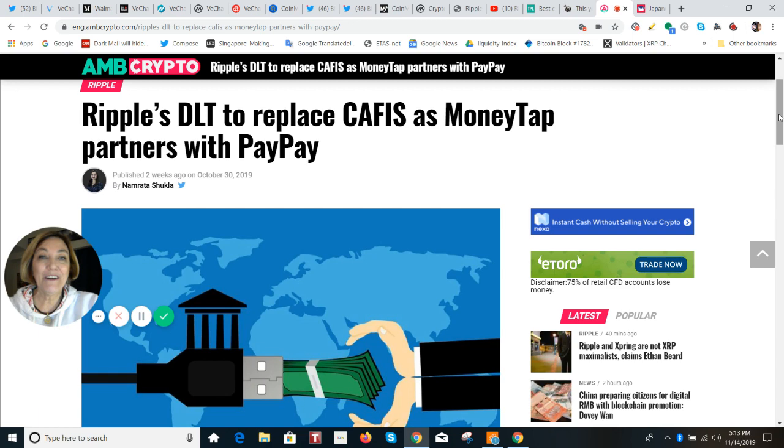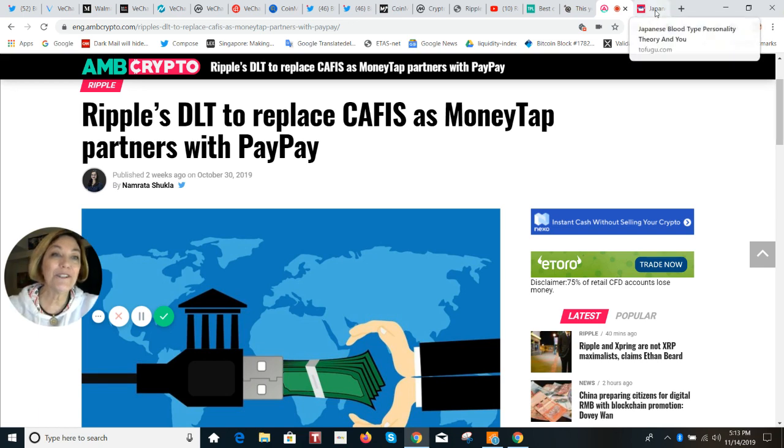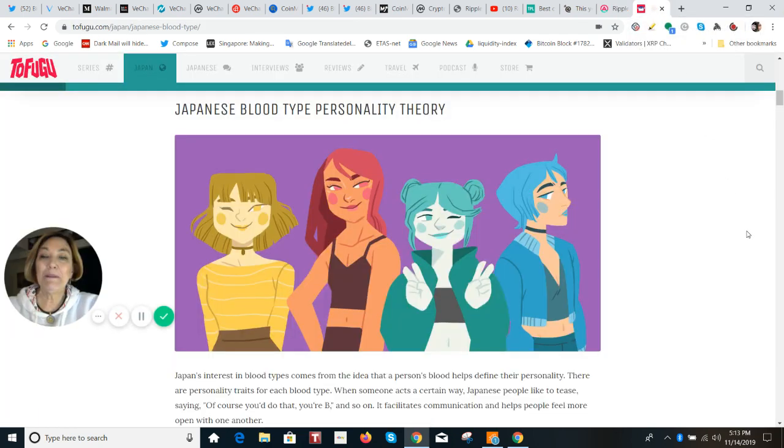Let's really get to the fluff. I want to talk about the Japanese blood type personality theory. It's really interesting — when they did a survey in Japan, 99% of Japanese people know their blood type.